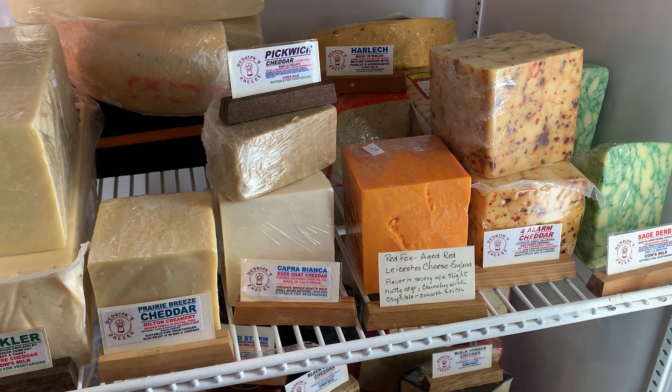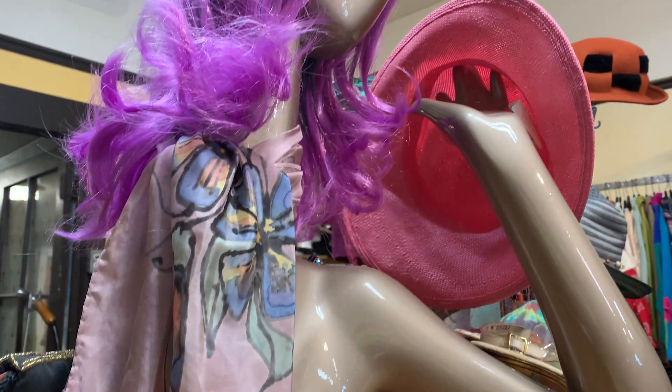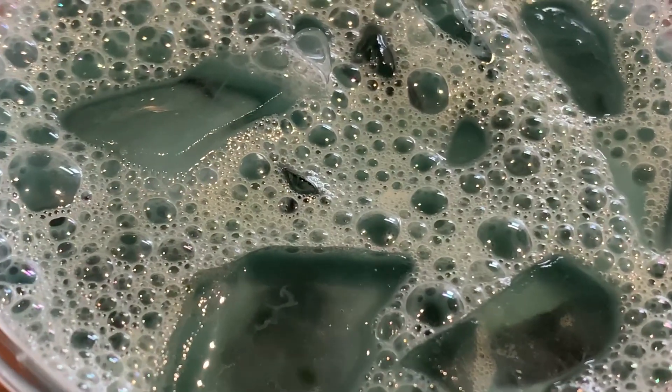So basically on day two we did more wandering, shopping, eating. Look at this amazing cheese — oh my goodness, give me all the cheese. These furry glasses though, I had to resist. Also had to get this latte. It was iced matcha with lavender and pea flour, which is why it's blue and it's so pretty.